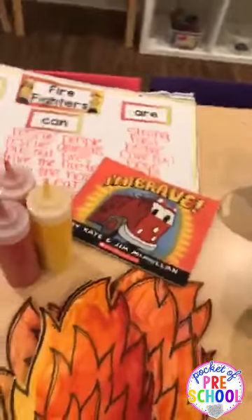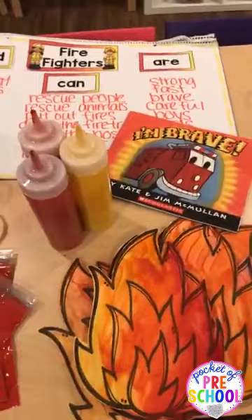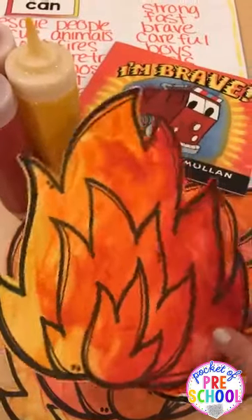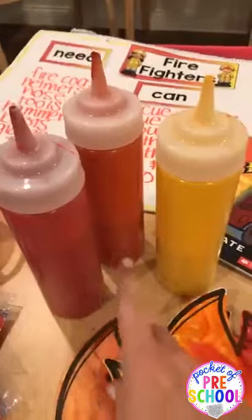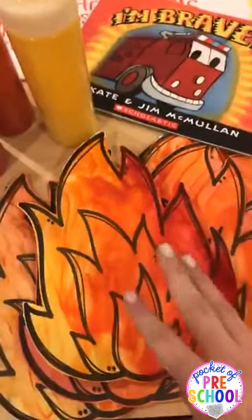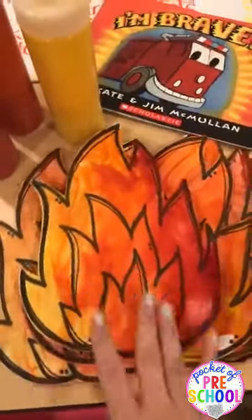Our dramatic play center is a fire station — you can grab my fire station dramatic play kit in my TPT store. For the art center, I put out these little flames and the kids squeezed some red and orange paint on there and finger painted them to get some fine motor in. I haven't actually hung them up yet — you can tell I still have my stack.